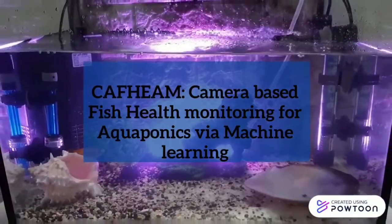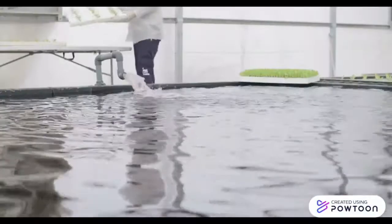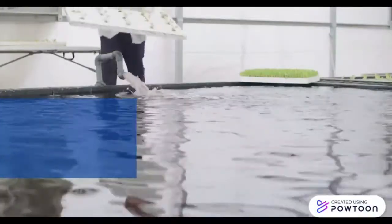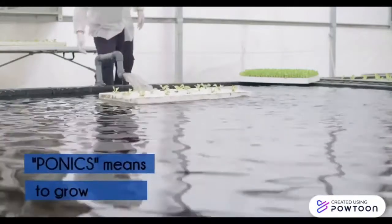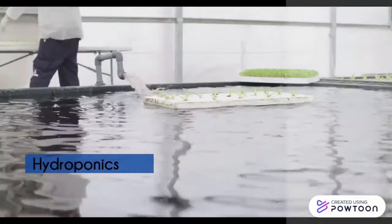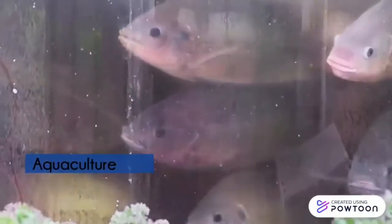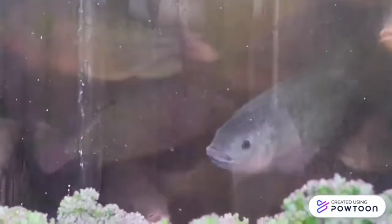Camera-based fish health monitoring for aquaponics via machine learning. Let's get started by answering the question: what is aquaponics? Aqua means water and ponics means to grow. It is a system that combines the best of both hydroponics and aquaculture — that is, rearing fish in a controlled habitat.